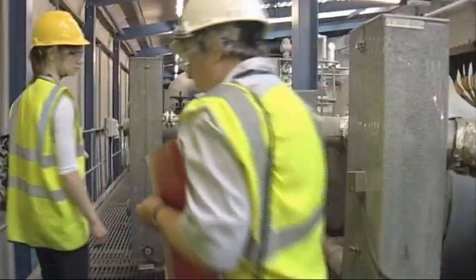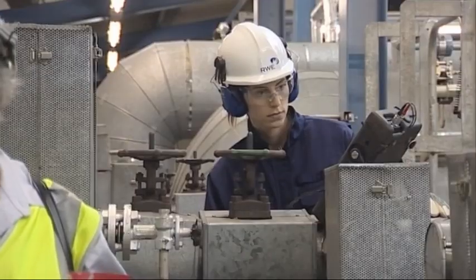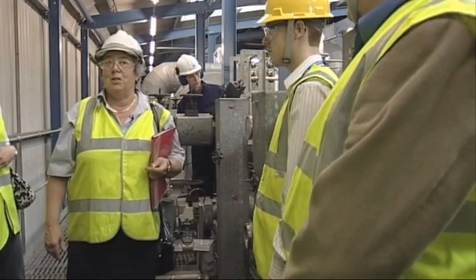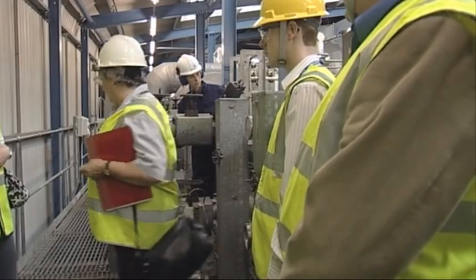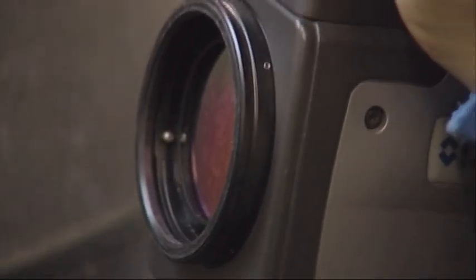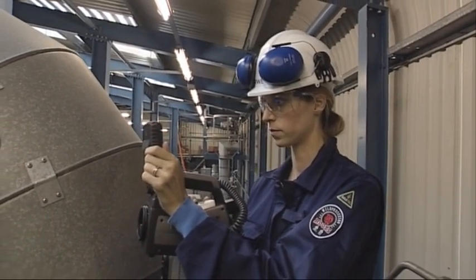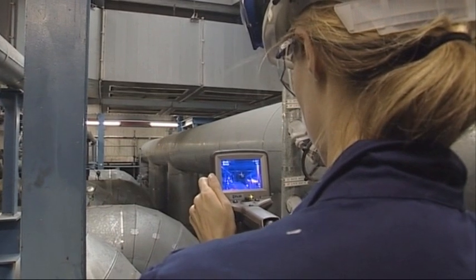They see the huge boilers which superheat water to create energy. The huge pressure exerted on these pipes, tanks and welds means that every part of this system has to be checked regularly for potential weaknesses. This NDT engineer is using a thermal imaging camera to check the insulation on this part of the plant.